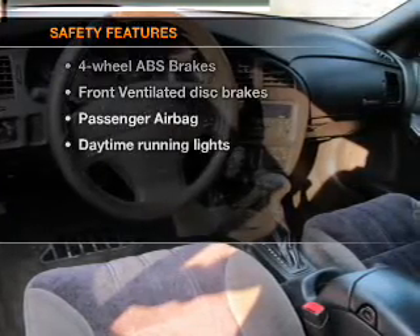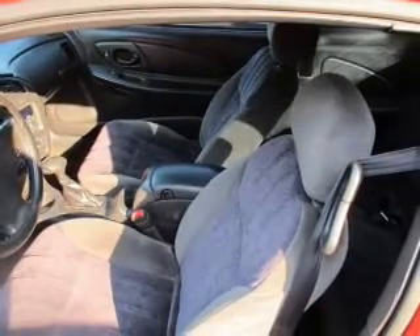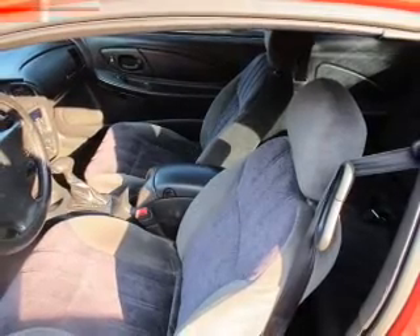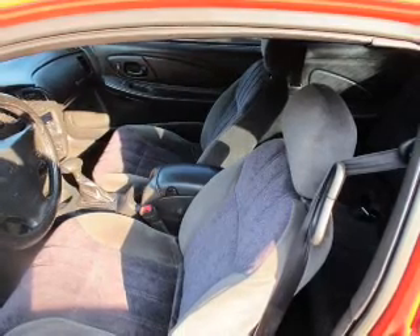If safety is a high priority, rest assured knowing that these top safety components are included: front ventilated disc brakes, passenger airbag, daytime running lights, low tire pressure warning, independent suspension. Our website offers more information on all of our vehicles. Call us today to start test driving.